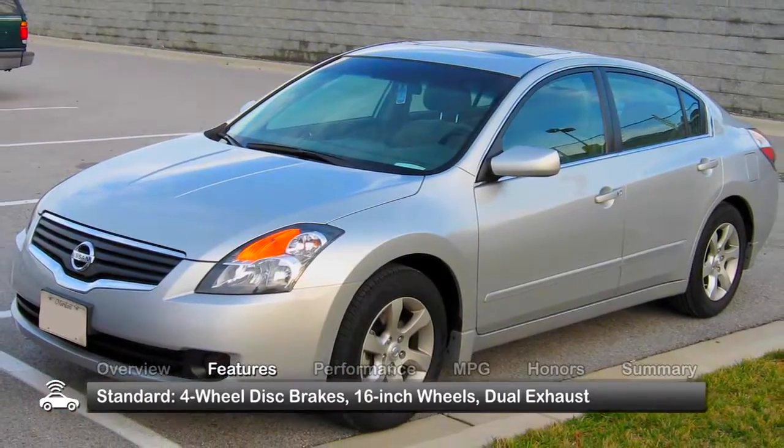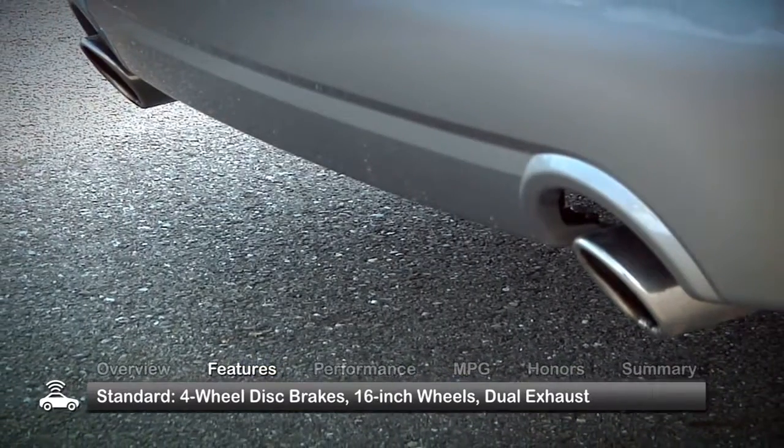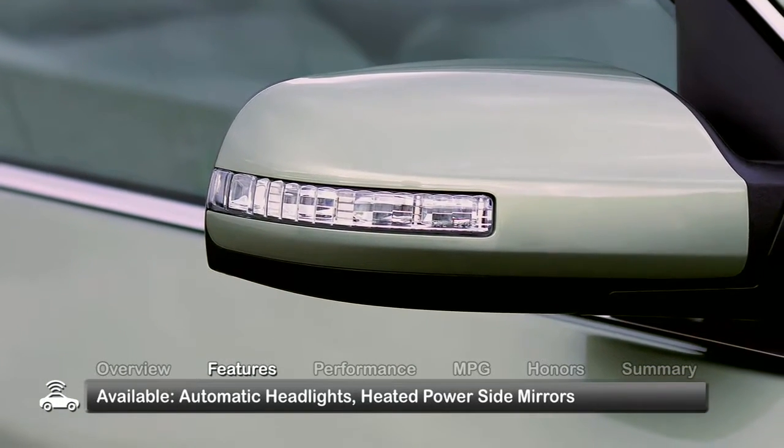The base 2.5 sedan and 2.5 S coupe come with 4-wheel disc brakes, 16-inch wheels, and dual chrome tipped exhaust. Look for automatic headlights and heated power side view mirrors with integrated turn signals in the upper trims.